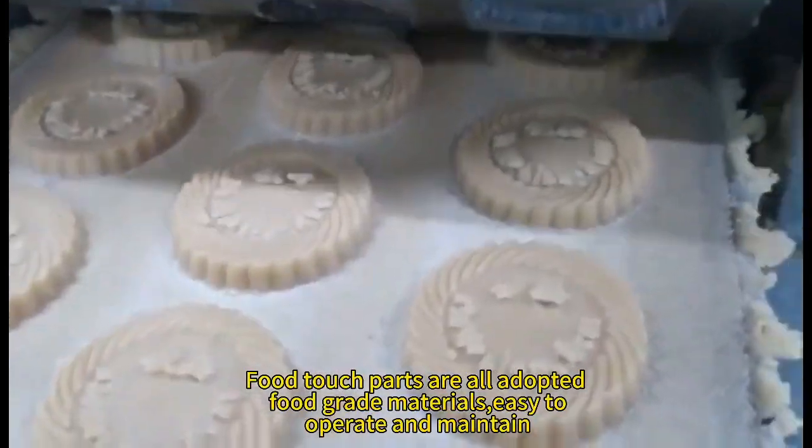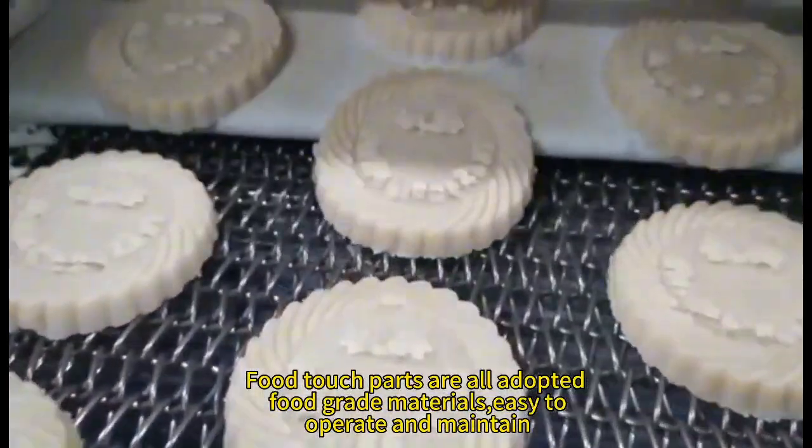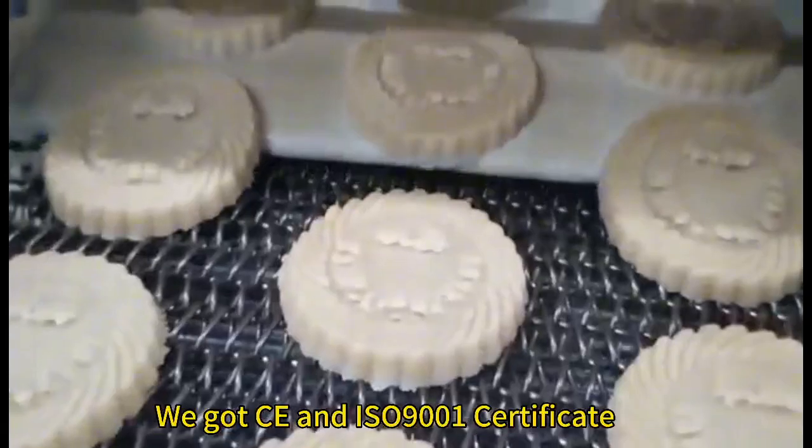Full touch parts are all adopted with food-grade materials, easy to operate and maintain. We have CE and ISO 9001 certificates.